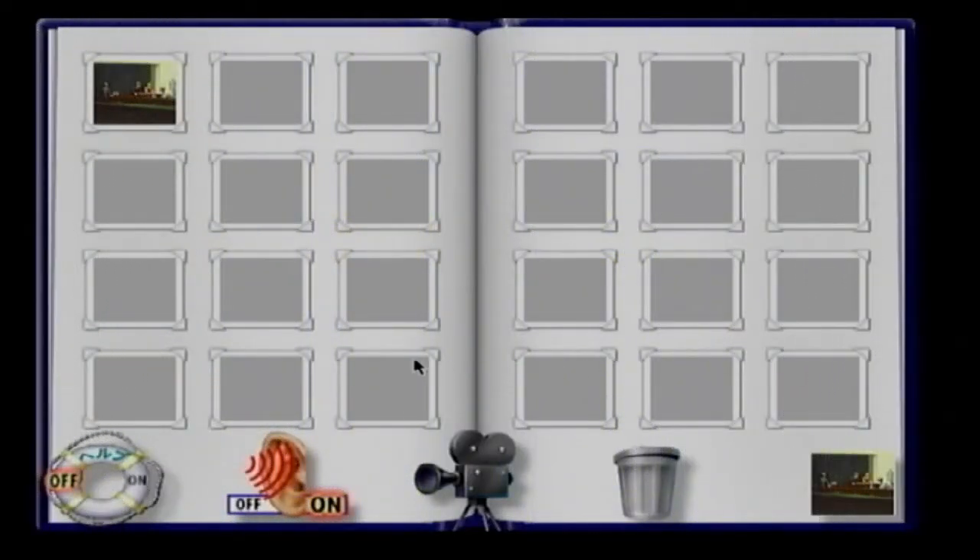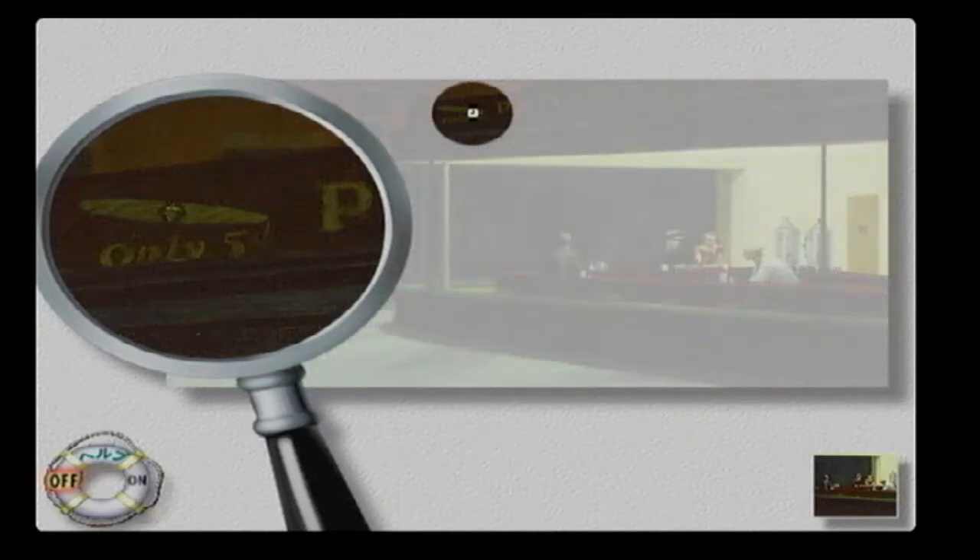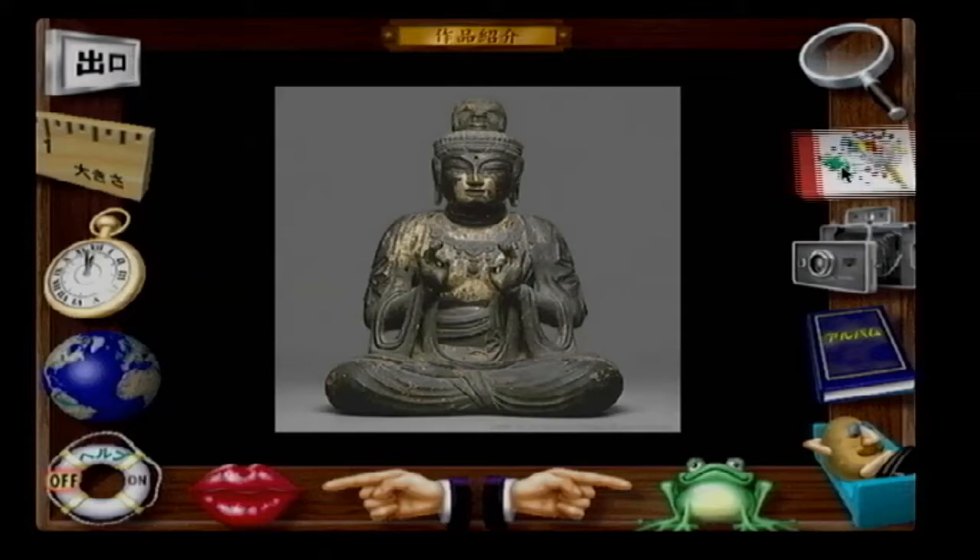Unfortunately, the games are not very interesting at all. They are all very simple challenges such as spot the difference, jigsaw puzzles, connect the dots, picking the tool used to make a piece, and so on. Not very engaging stuff.